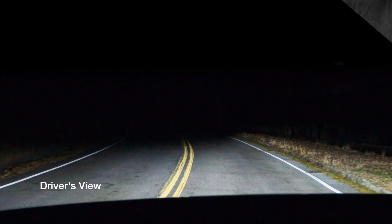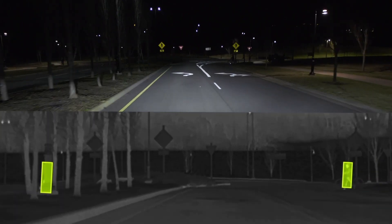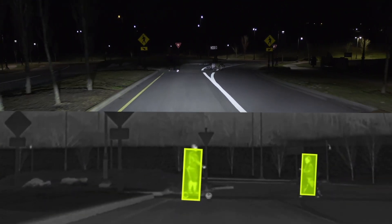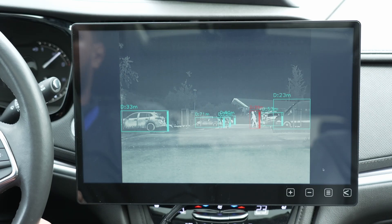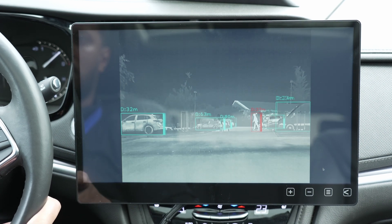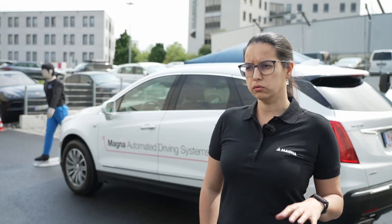The thermal camera works in a different wavelength, which means that it doesn't pick up light, color, or shape as a normal camera does. It works in a far infrared bandwidth, which means it can see the temperature of an object. One of the main advantages is that it can see extremely well during the night and detect and classify objects such as pedestrians, cars, buses, trucks, animals, and bicycles.